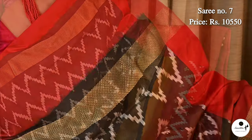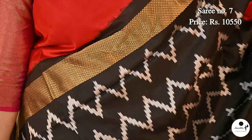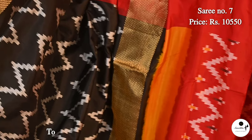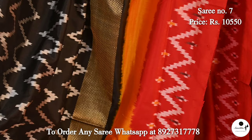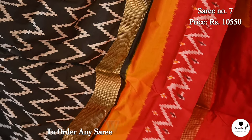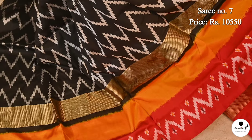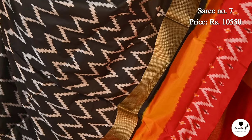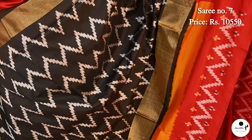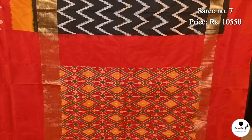Now we are seeing a double ikat silk saree in an eye-catching color combination of black with red and yellow. The upper border is in red color with a beautiful gold zari panel. Lower border is quite broad in red color, beautifully woven in ikat patterns in silver color. On the top of the border, there is a panel of sunset yellow color adding to the charm of the saree. Saree number 7, priced at ₹10,500. Contrast pallu with multiple colors.